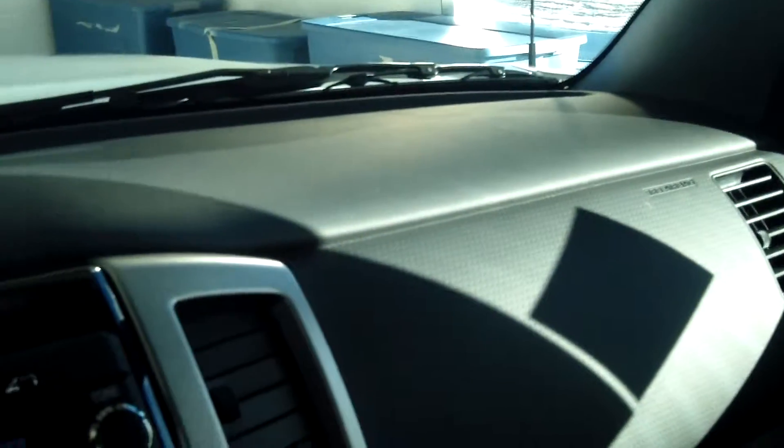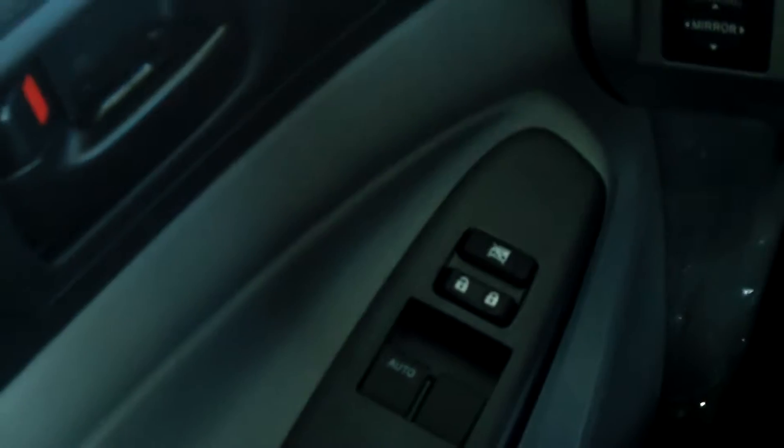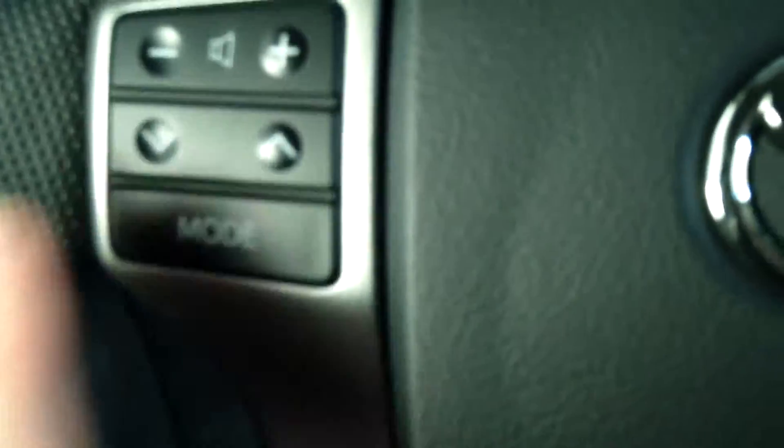There's storage down below, storage in the middle, and there's your passenger seat. These Tacomas are great trucks — they last forever. It has power locks and windows, and all your controls are on the steering wheel for a safe driving experience.